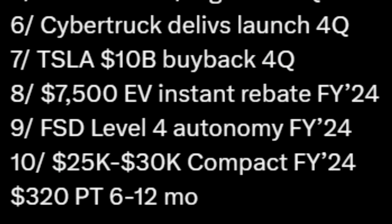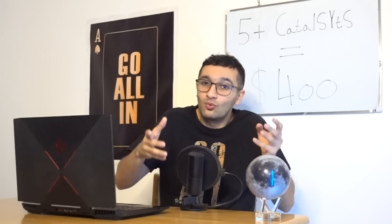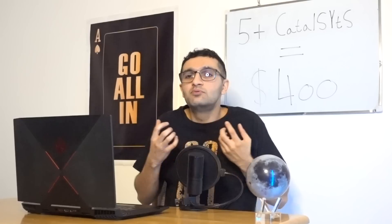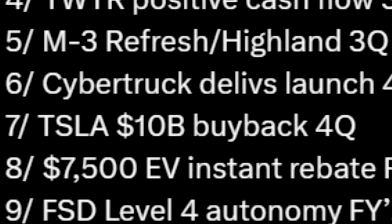Gary also includes the Model 3 Refresh Highland, but with the Model 3 already available around $25,000–$28,000, I don't see that as a major catalyst — more of a morale boost for investors. He also mentions a $10 billion share buyback in Q4, which would be awesome but I'm not comfortable with it right now since Tesla needs to fund many projects.